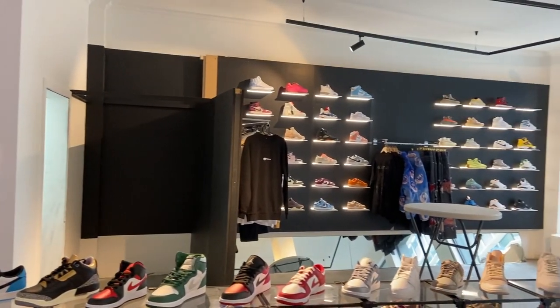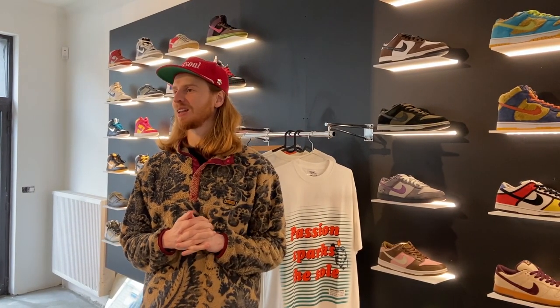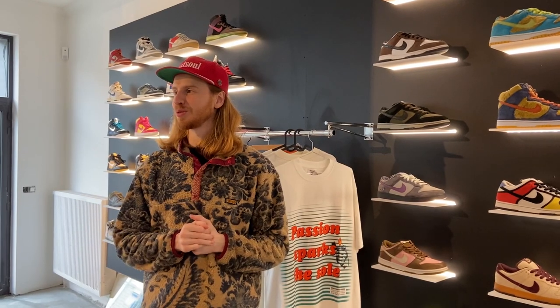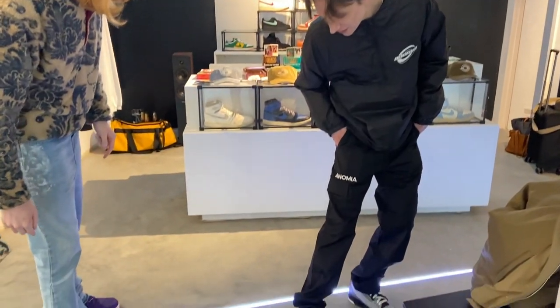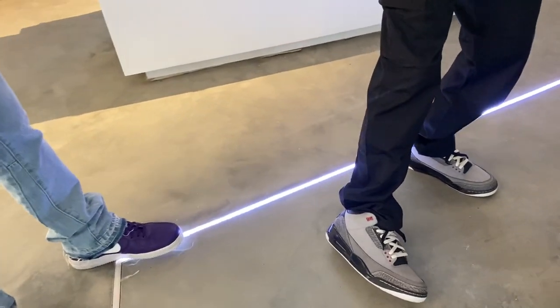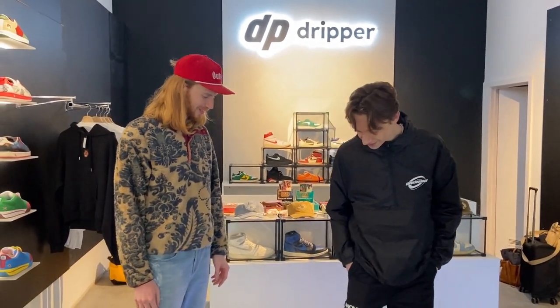My friend Loic, who's the boss here at Dripper Store, just arrived. He's making big things here in Brussels — I'm super excited to be doing this with him. The shop is beautiful. Drip check — what you got on? He's got the Jordan Three Steels from 2009 — something different, old school. I have my new collection for my brand, Anomia.